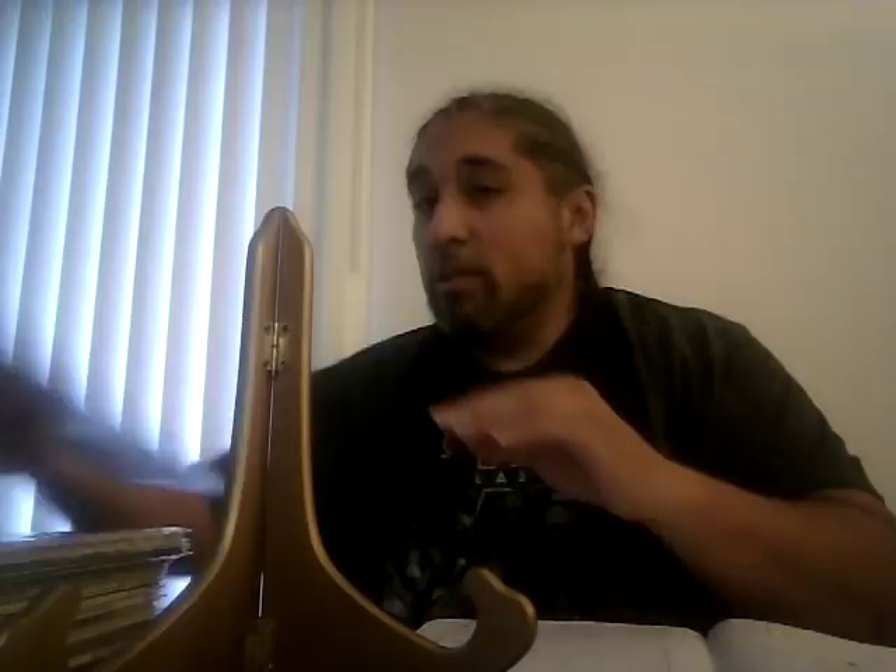Micronauts number eight, first appearance of Captain Universe: CBCS 9.6 sold for $41. The 9.8 usually goes for $150 to $180. They haven't done anything with Captain Universe yet so it'll stay stagnant for a while. I think I heard there's a Micronauts movie being planned — they're not owned by Marvel anymore — so we'll see what happens with this book in the future.